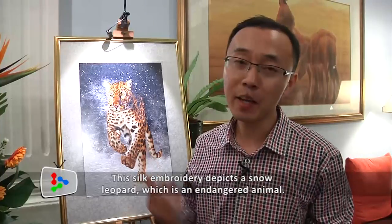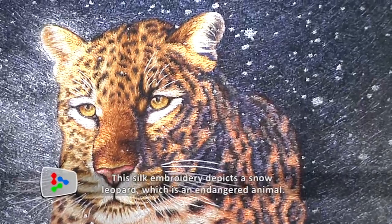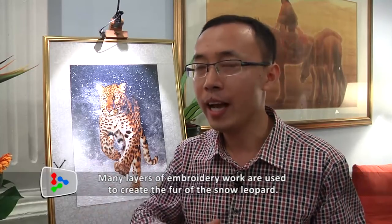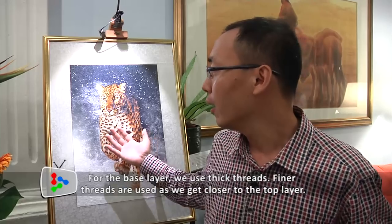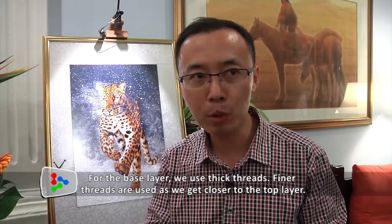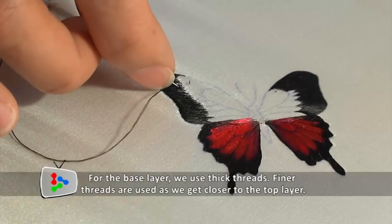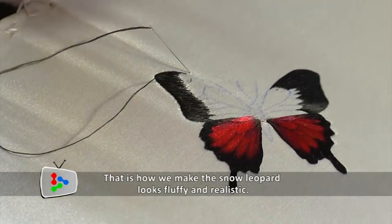This silk embroidery depicts a snow leopard. Snow leopard is an endangered animal. When we are doing the fur of the leopard, we have many layers of embroidery work. The first layer we use fat silk thread, but when we come to the upper layers, we use finer and finer silk threads. So that's why the upper layer looks fluffy and realistic.